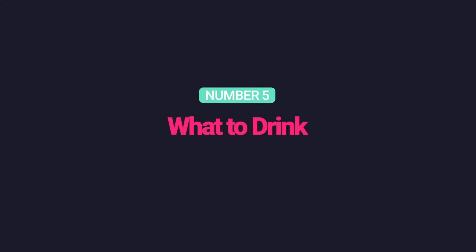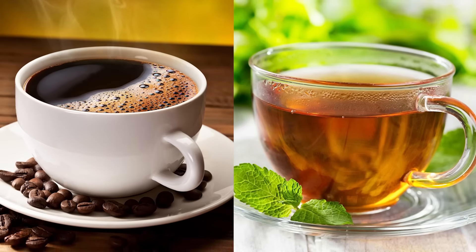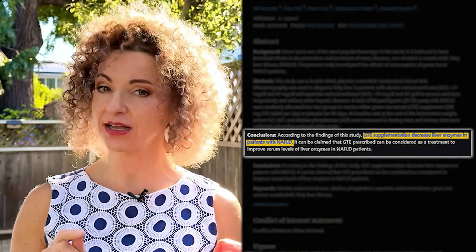Number five: what to drink. Coffee and green tea contain epi-nutrients that improve fat metabolism and reduce inflammation — flavonoids in coffee and catechins in green tea. Drinking two to three cups of coffee a day — but don't add sugar — is linked to reduced liver fat and fibrosis. Green tea extract, 500 mg a day, has lowered liver enzymes in clinical trials. Pro tip: even decaf versions carry many of these benefits, especially with coffee.